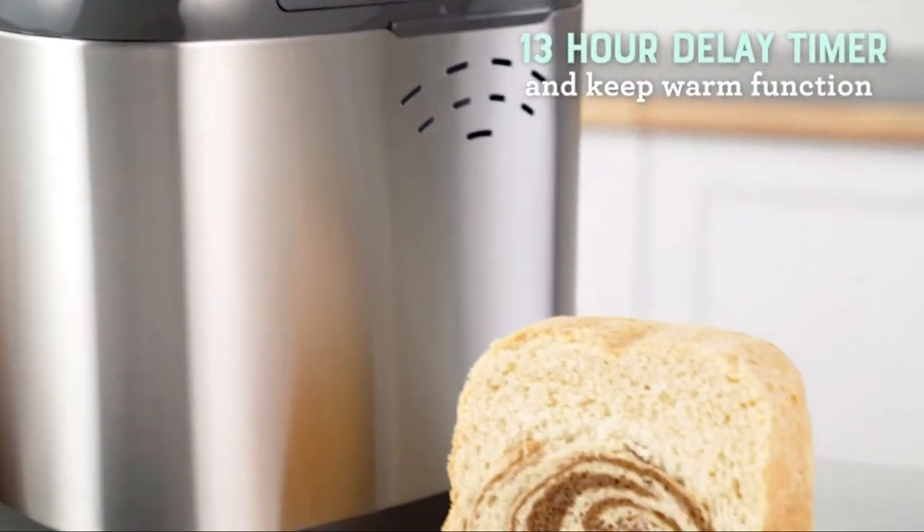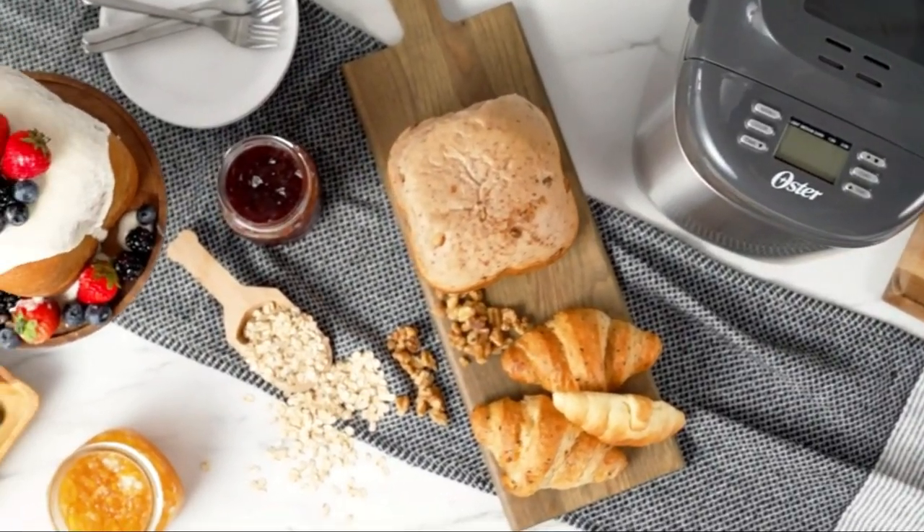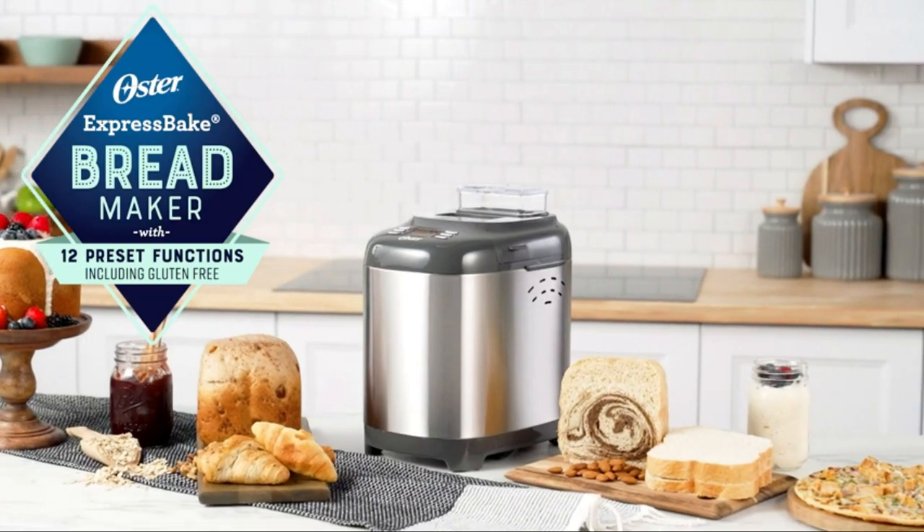Waking up to the smell of freshly baked bread is now possible with the new Oster Express Bake Bread Maker.